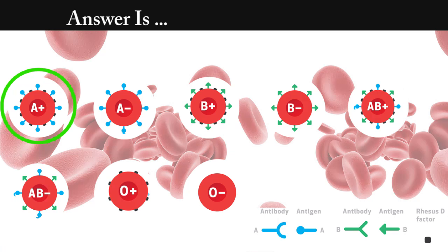Answer is A positive. We seen agglutination in tube number 1, 2, and 4. This means the RBCs have A-type antigen with rhesus factor.